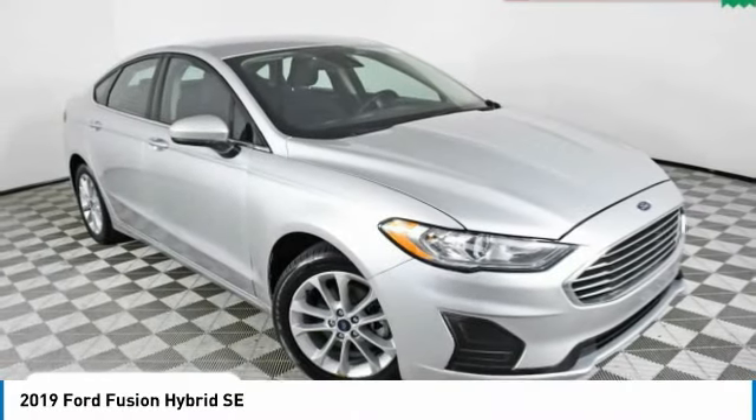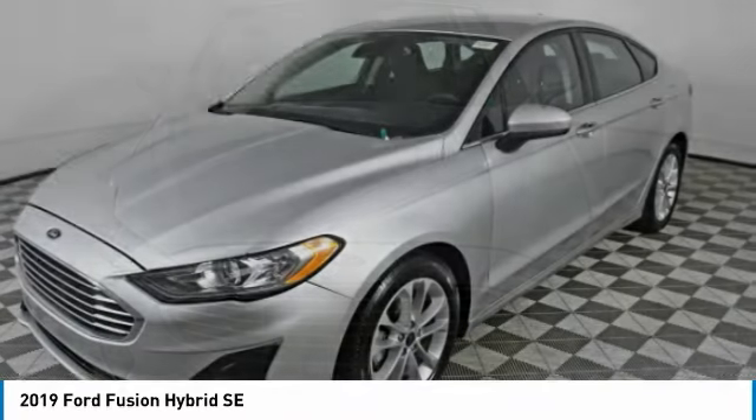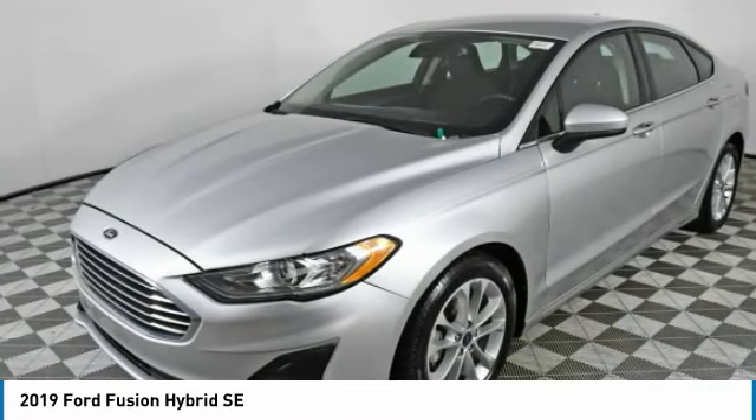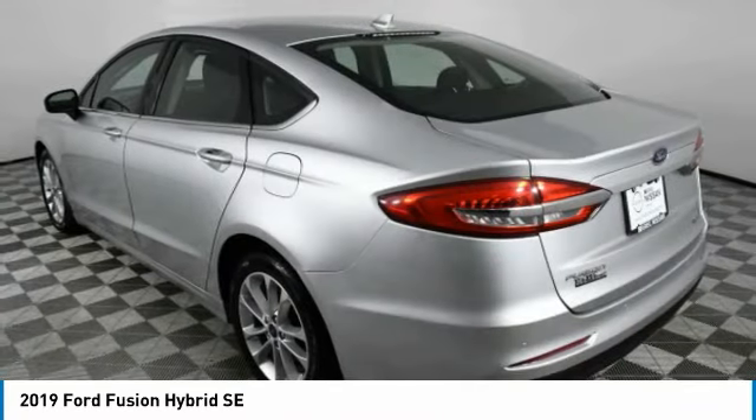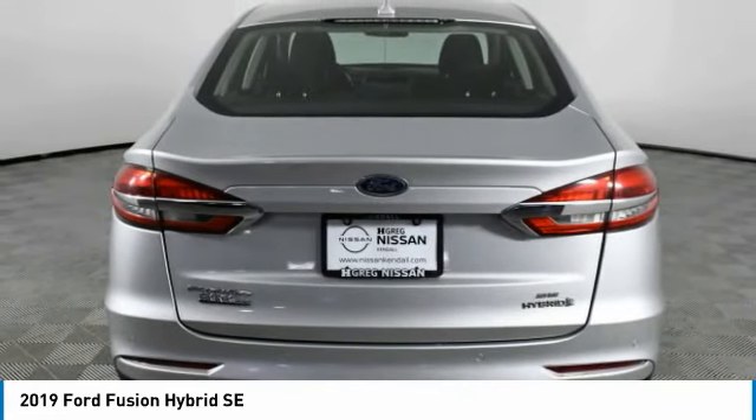Take a ride in the 2019 Fusion Hybrid. You can have both impressive power and great economy in a Fusion. This vehicle has less than 70,000 miles. Here are some of this vehicle's great options.